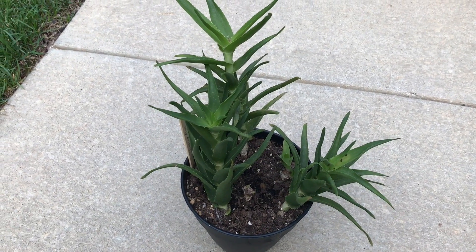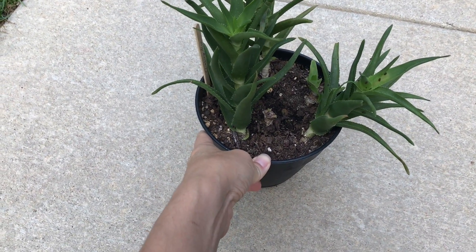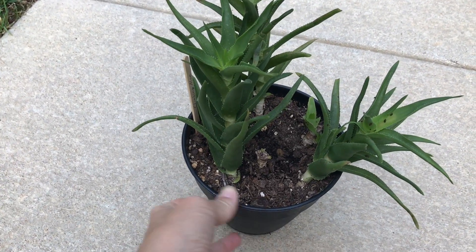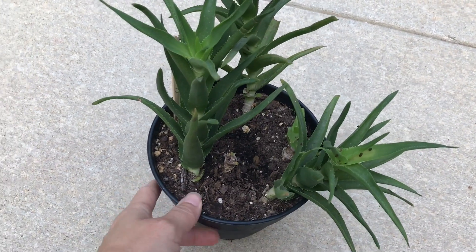Hi guys, this is just a quick video in which I want to ask for your help. This is my climbing yellow, and I made a video where I propagated it and it was growing really well. But I have something that keeps coming and eating my yellow, and I don't know what it is.